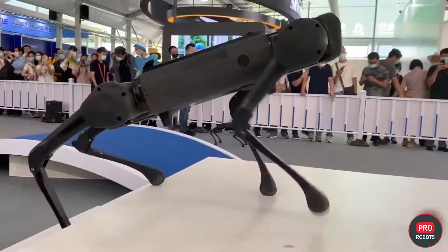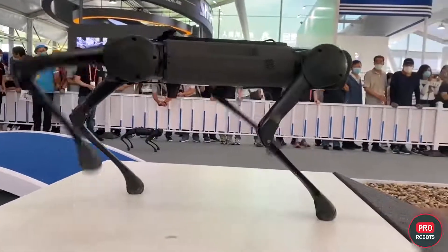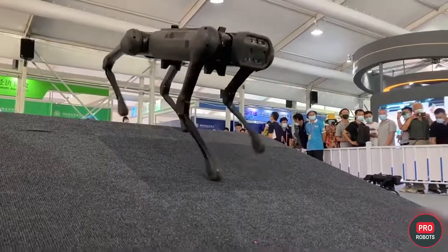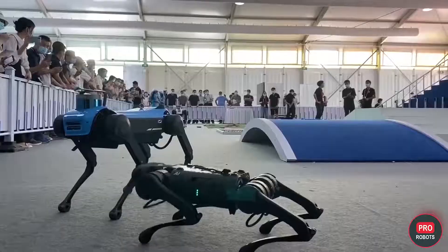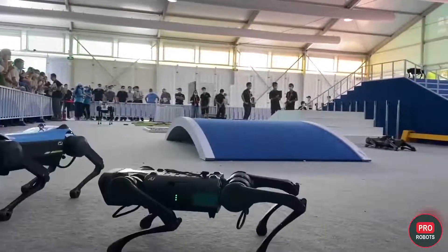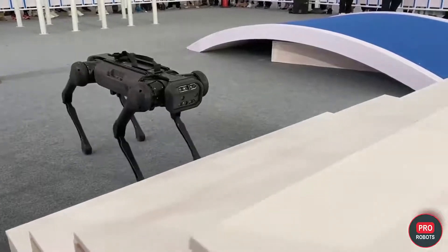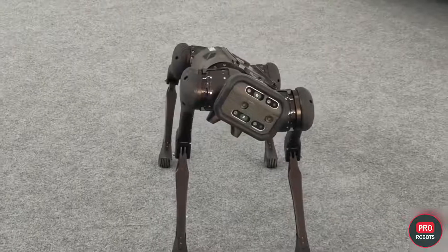Unitree Robotics inflamed the audience with their robots at the exhibition. The company brought its best robots: the agile and affordable robot A1, which has recently learned not only to do flips but also dance to music, and also the heavier, more expensive, and more advanced robot, Laikago.